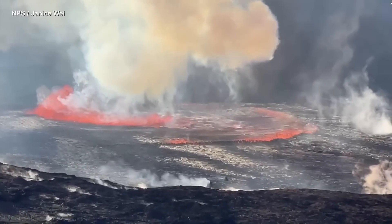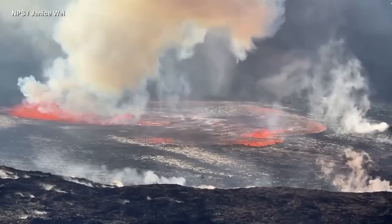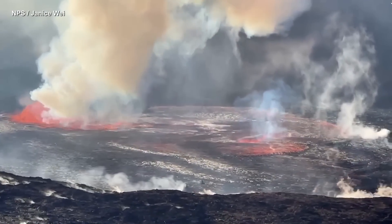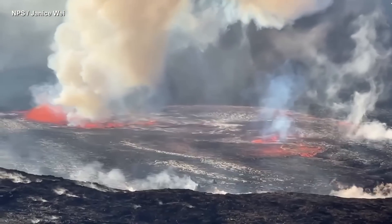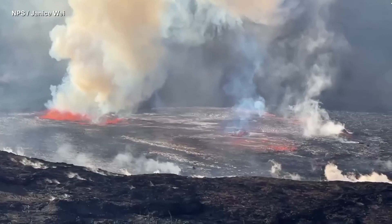This video was recorded by the National Park Service, showing a tidal wave of lava moving across the reactivated lava lake. Scientists say there were several lava fountain bursts up to 50 meters, or 164 feet high, during the initial part of the eruption.